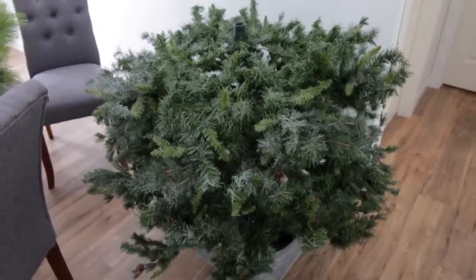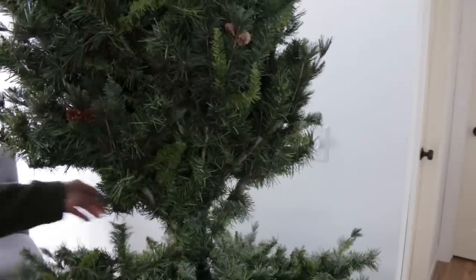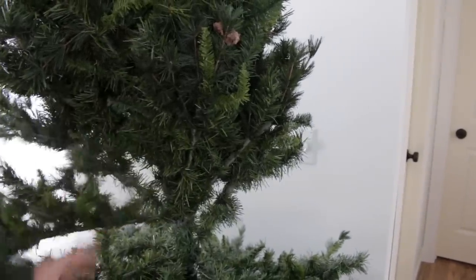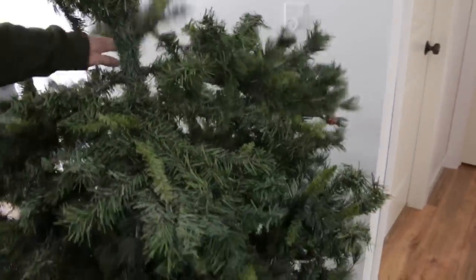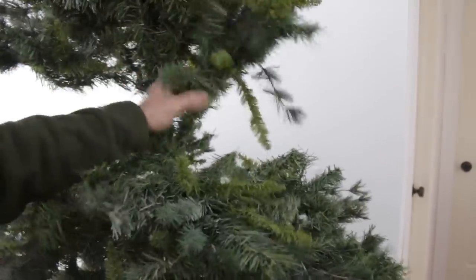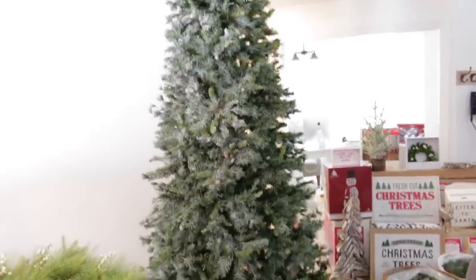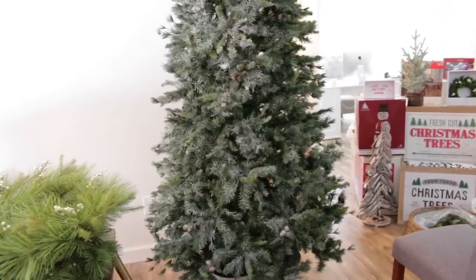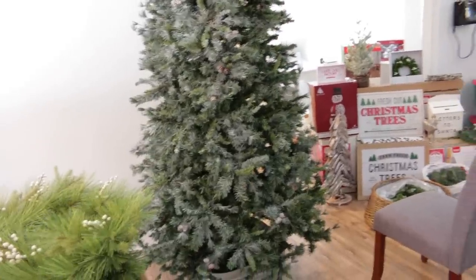We're going to start fluffing this tree up. The branches on this tree are really nice - look how easily they just pull down. This actually didn't need much fluffing because it was still pretty fluffy from last year. You can see the clouds of flocking dust! We basically have the tree up and are still fluffing it, but in between I received a potential spam call on my phone and it was somebody trying to get my Apple ID information.